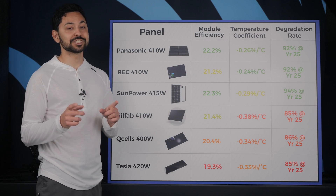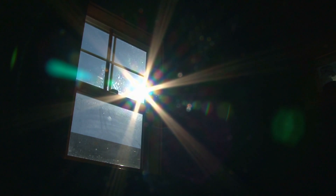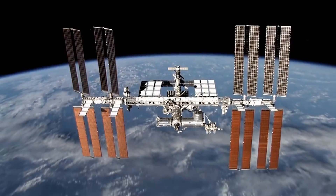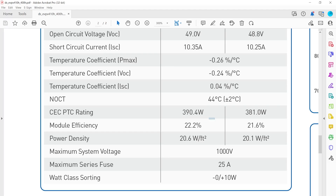For specifications that you should pay attention to, first we have module efficiency. This is the percentage of the theoretical energy contained in sunlight that actually gets converted to usable electricity. A few years ago, anything above 20% was NASA-level solar technology, but now we're seeing it pretty commonplace in the residential solar market.